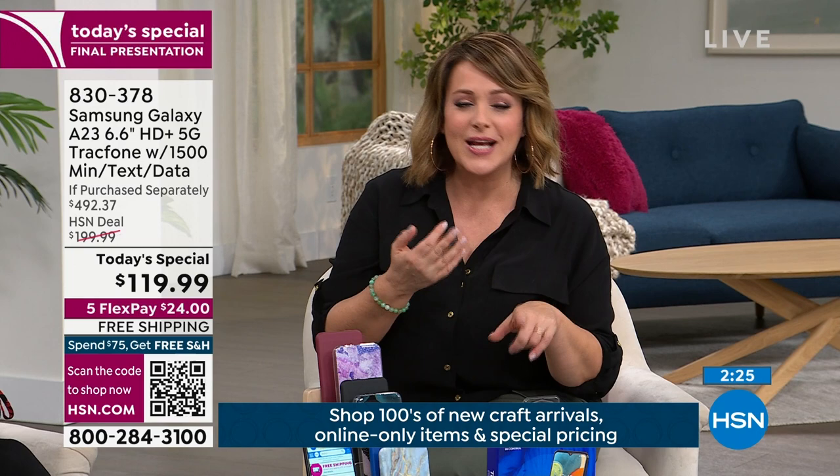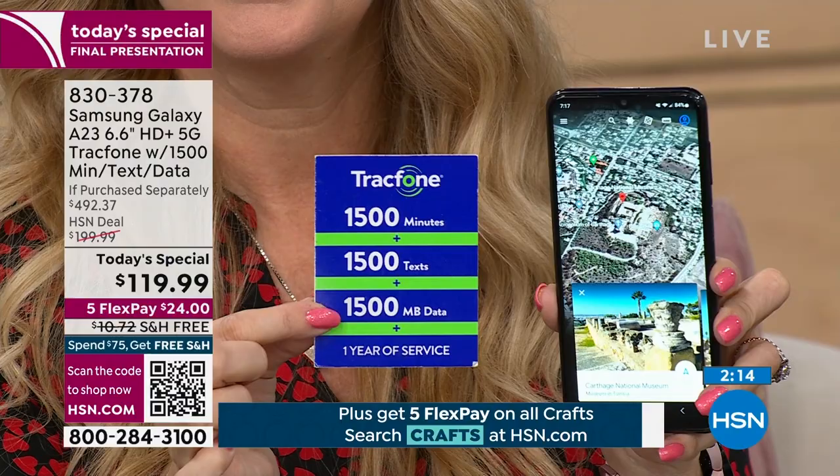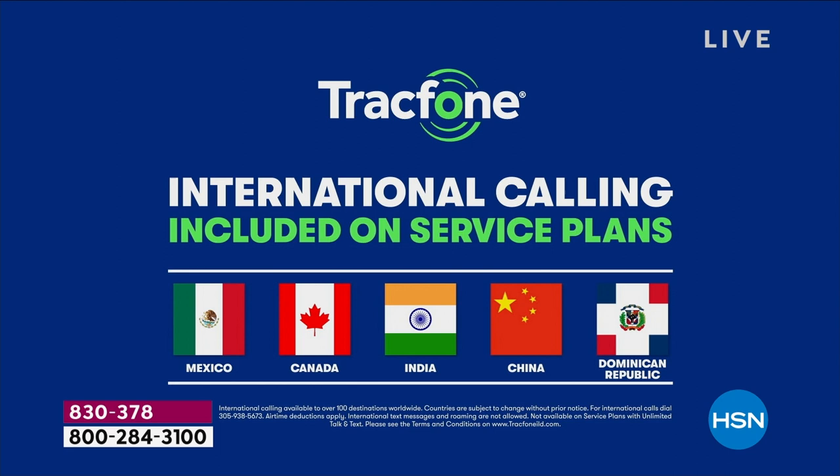You essentially own this brand new Samsung Galaxy A23, and you can call internationally. A lot of people are trying to find a way to save money on international calls — through your home phone or current carrier, it could be as much as a dollar a minute. With TracFone, pick up your phone and call internationally because your 1,500 minutes all spend the same, whether you're calling nearby or halfway around the world. You can call over 100 places throughout 60 countries.